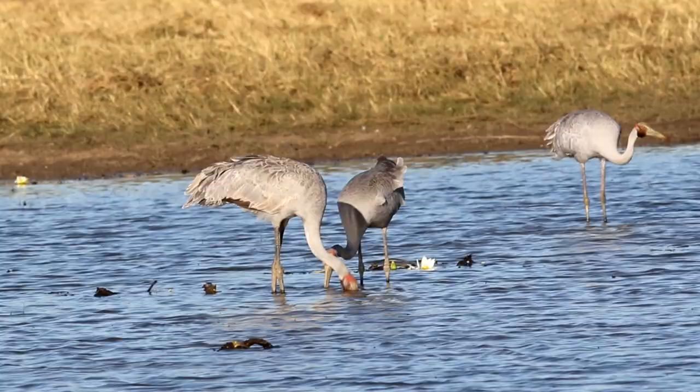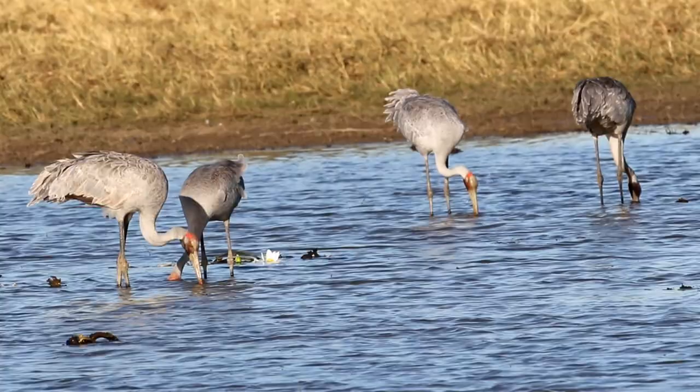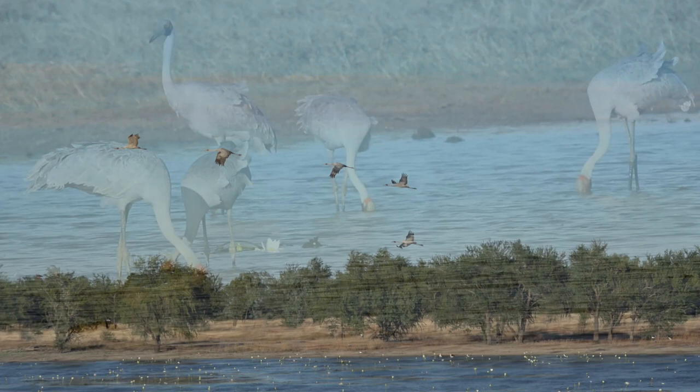The main times Brolgas call are when they take off, when they land, in flight, and when making a territorial call letting other birds know where they are. This is more pronounced when they are in breeding mode with young.